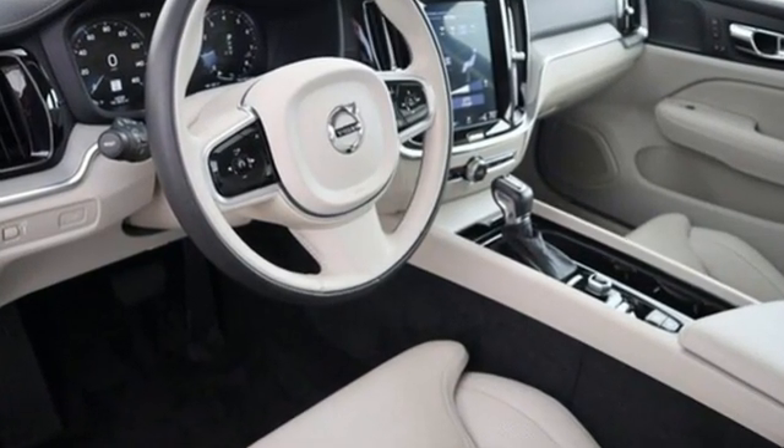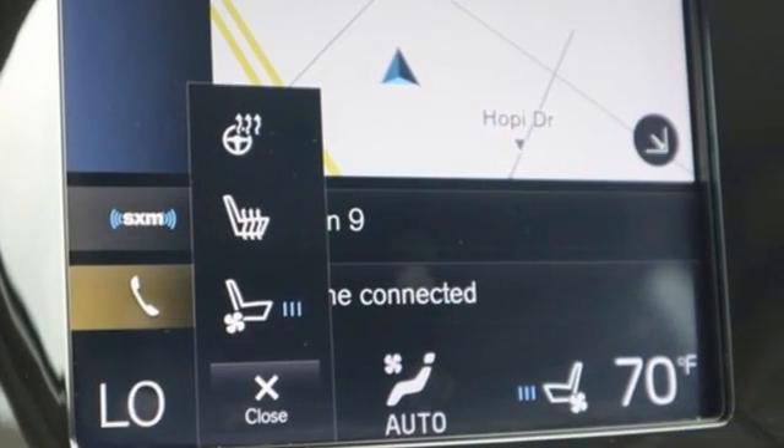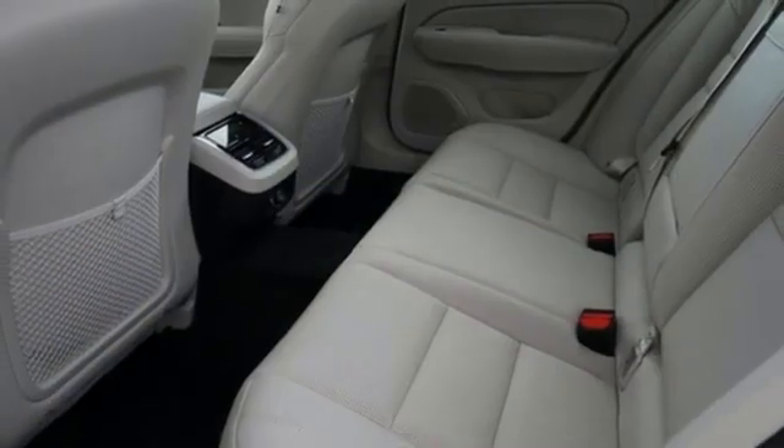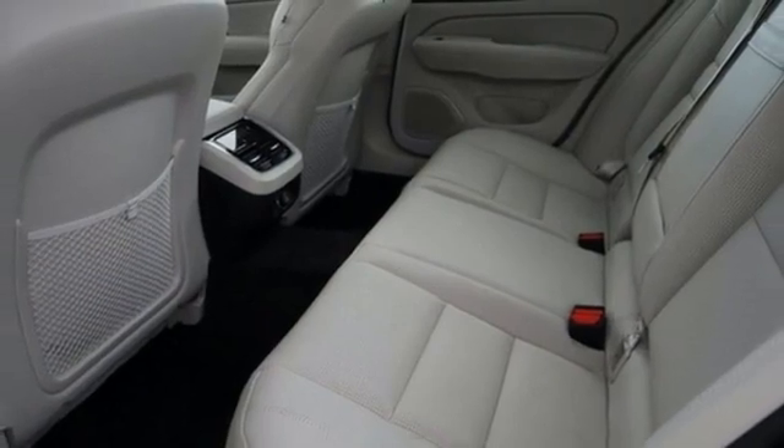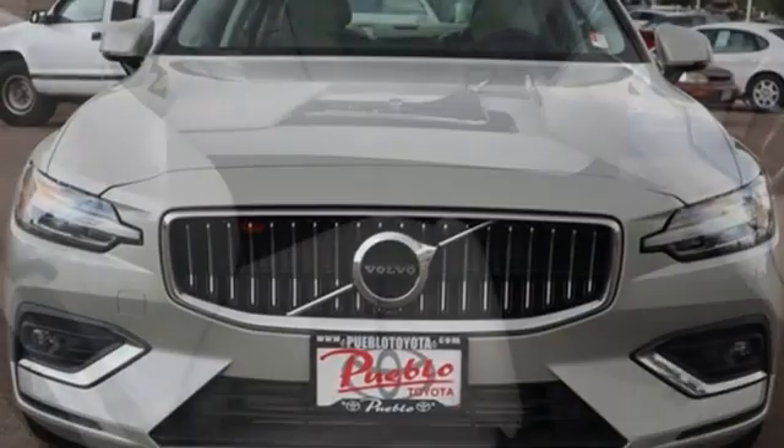A great vehicle is comprised of great features like these: integrated navigation system with voice activation, multi-zone climate control, refrigerated box located in the glove box, hands-free liftgate, and engine auto stop-start feature.